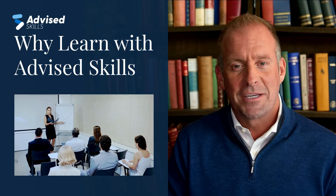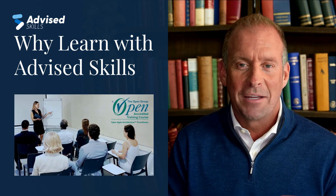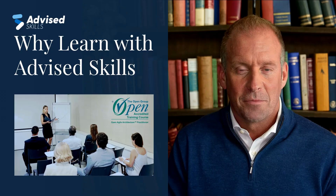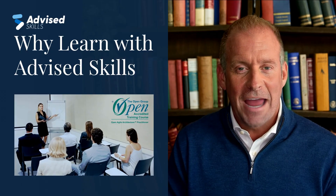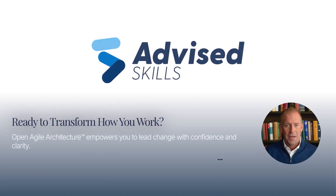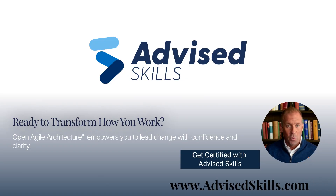At Advised Skills, we offer accredited instructor-led training designed to help you pass the exam and apply OAA principles in real life. You'll gain practical insights and get access to the official certification exam. Whether you're an architect, product owner, or digital leader, Open Agile Architecture will transform the way you work.